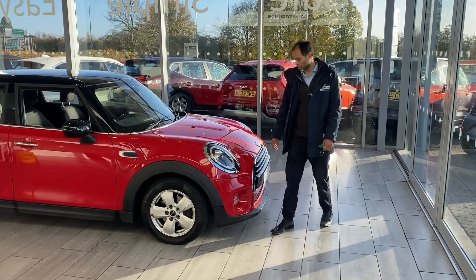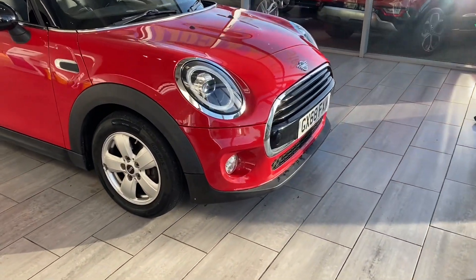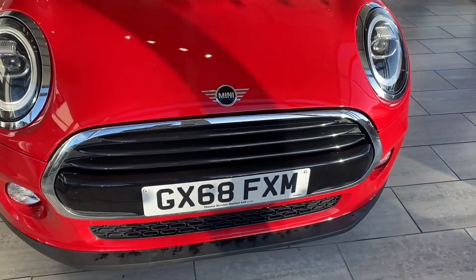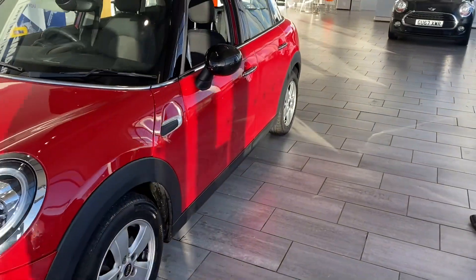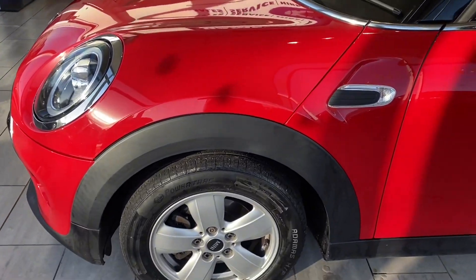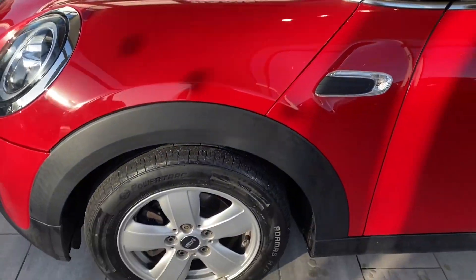Now let's have a look around this car. It's chilli red, five-door, 2018 68-registration plate. It's done just over 33,000 miles. It'll come with two keys, fully serviced and MOT. With the black roof and the colour-coded mirror caps, it really does make it look nice and sporty.